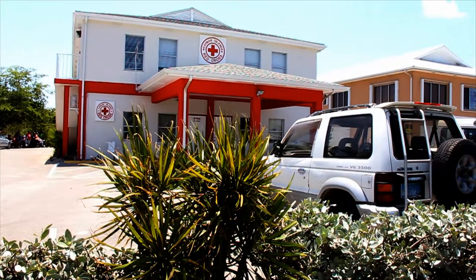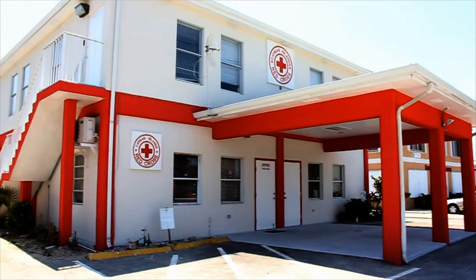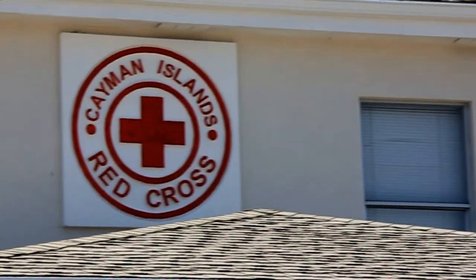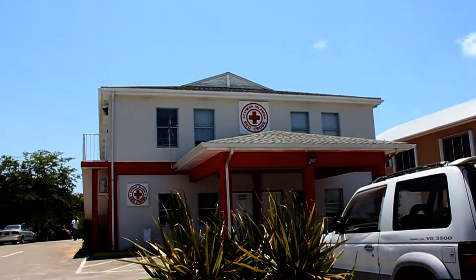The Cayman Islands Disaster Management Program is divided into two parts: preparedness and response. The Cayman Islands Red Cross headquarters serves as a shelter with the capacity to hold 95 persons. The Red Cross shelter is the first shelter to open in the event of a national disaster or emergency.